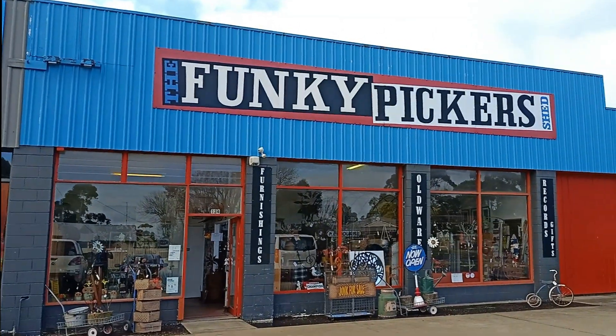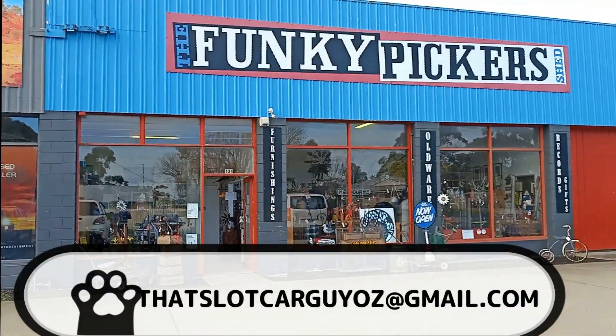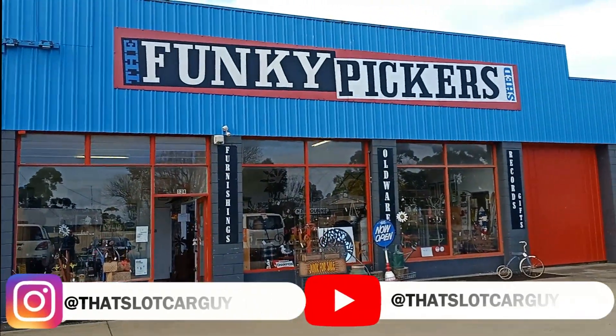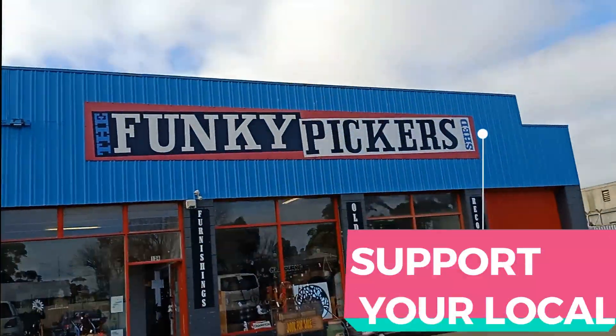That was our look at Funky Pickers — I tell you what, if you're a die-cast collector, this is the place to go. Yes, we found three slot car sets — will I pull the trigger? I've got to double-check what I've got at home. But it's a really cool shop, so check it out if you're in Wonthaggi — Funky Pickers.